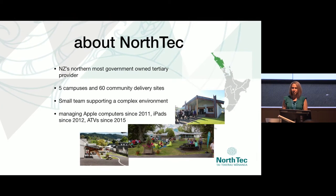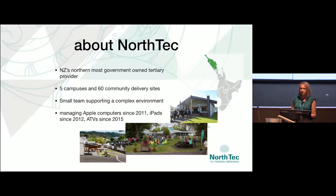As Marcus said, I work for North Tech. We're at the top of New Zealand. We have a distributed user base across five campuses and around about 60 community delivery sites. We've been managing Apple devices since 2011 and approximately 50% of our devices are iPads, 25% Apple TVs, and 25% Mac.